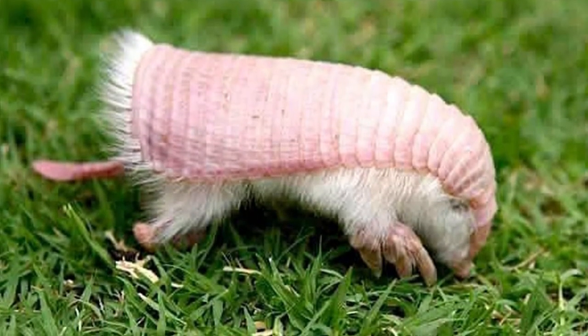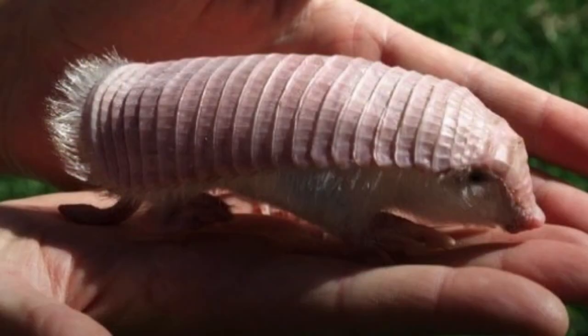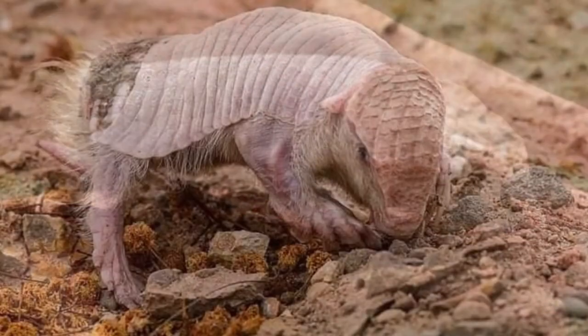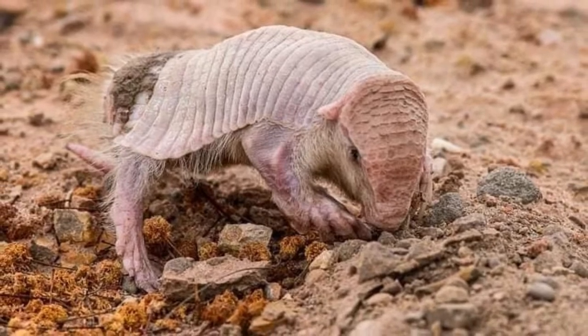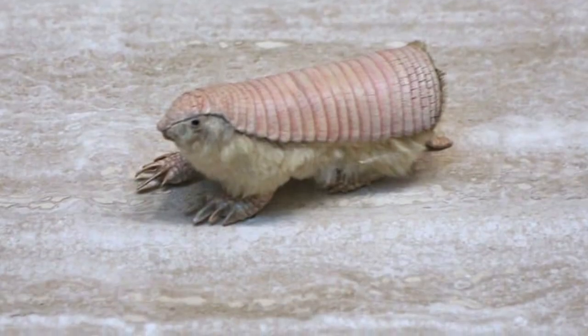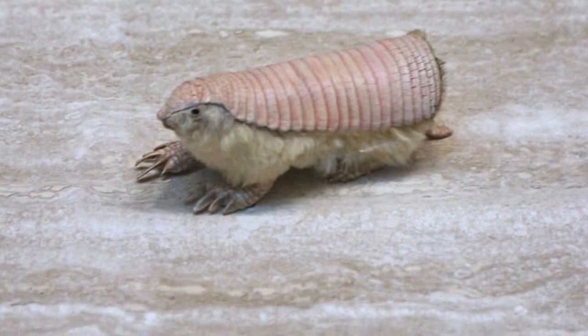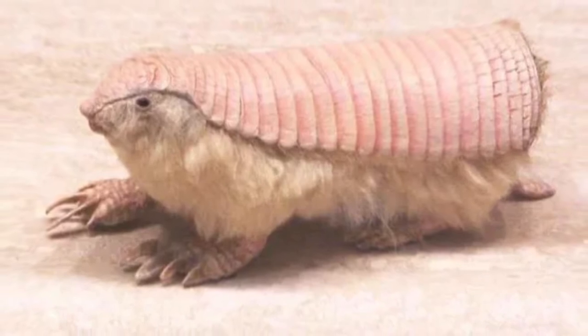The Pink Fairy Armadillo's scientific name is Chlamyphorus truncatus. The animal is also known as the Sand Swimmer because of their uncanny ability to burrow and navigate underground. It is named for the uniquely pink color of its protective armor. The first known published description of the Pink Fairy Armadillo was by Richard Harlan in 1825.